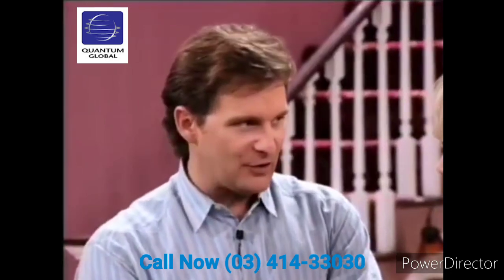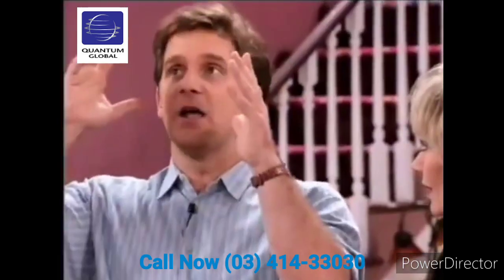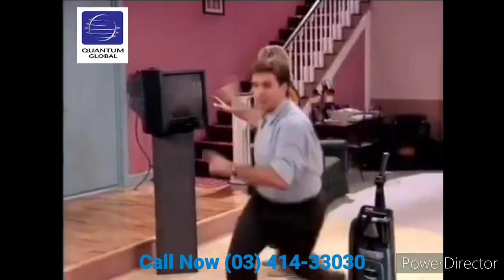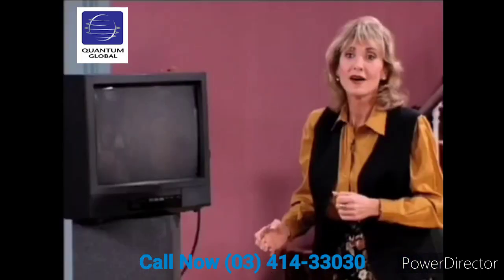You want to put the Dirt Finder to the ultimate test? Not bowling balls, not talcum powder — I'm talking the world's dirtiest carpet. I want you to stand right here in front of the TV monitor. I'm going to make the world's dirtiest carpet. This guy is out of control.